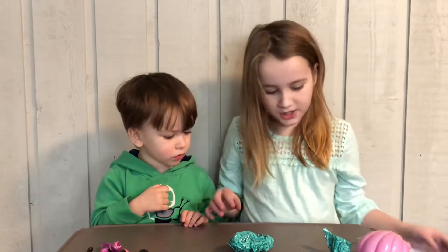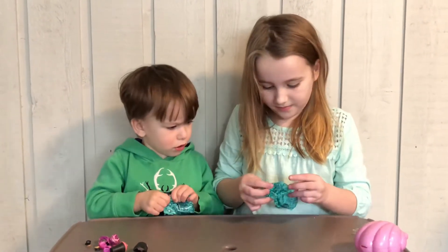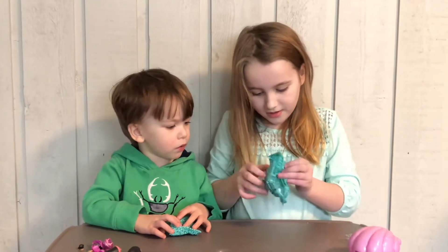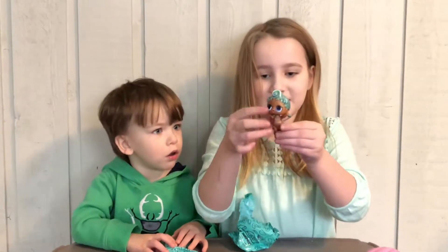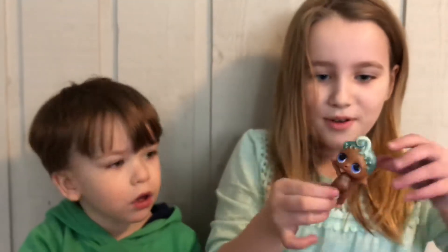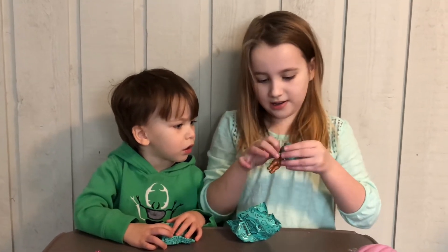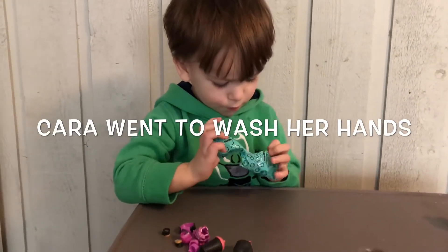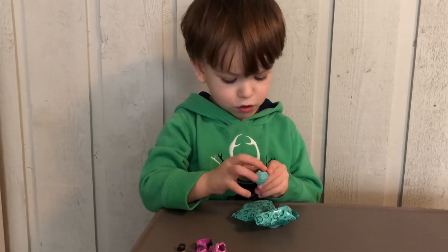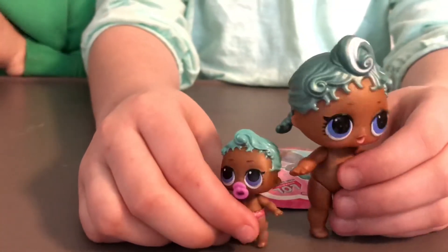Do you want to open the little sister or the big sister? How about you open the little sister? And now open the bottle. Oh, it's hot. Whoa! Look at how cute she is. Hi, I'm Pesci. She's pearly — if you can't see it on camera, her skin is pearly a little bit, and her hair too. Oh my god. The babies are cute — together forever.